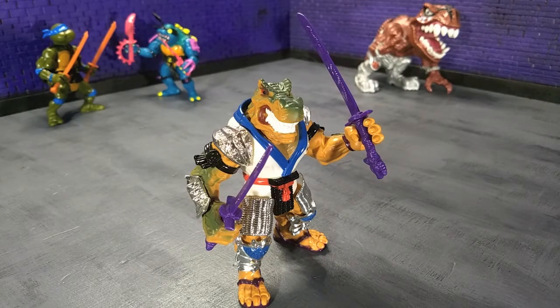Tonight, we have a very special episode because this is one of the crown jewels of my collection. This is something I have had since it was released, and it has followed me just everywhere.